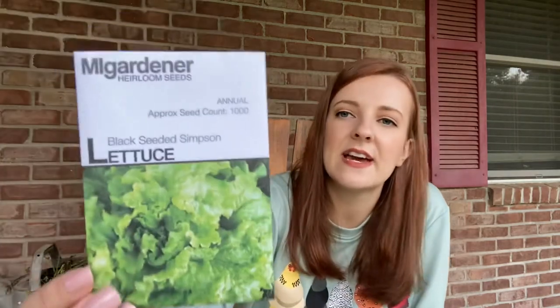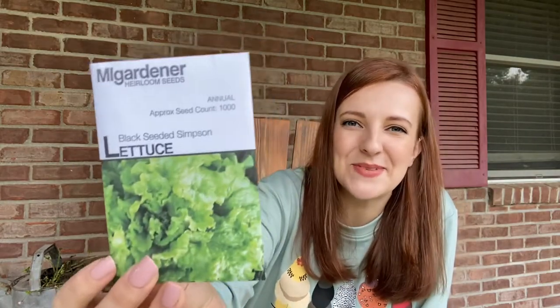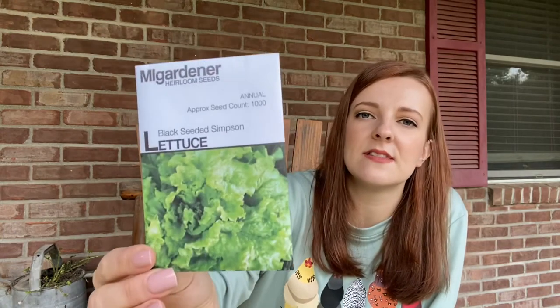Next one's another type of lettuce — black seeded Simpson lettuce. I have grown this before. I found it was a little bit bitter, but that might've been my own fault. And you get a thousand seeds in this, so that's pretty good. I am actually planning on doing some indoor growing this year. I've got some new grow lights that I want to try out, and the main thing I plan on growing is lettuce. So I think this would be a good variety to try with that.